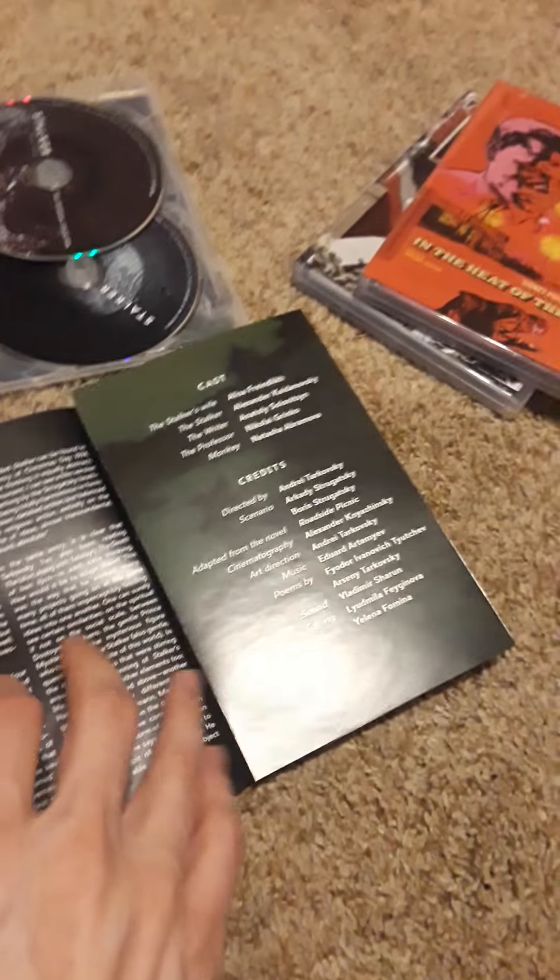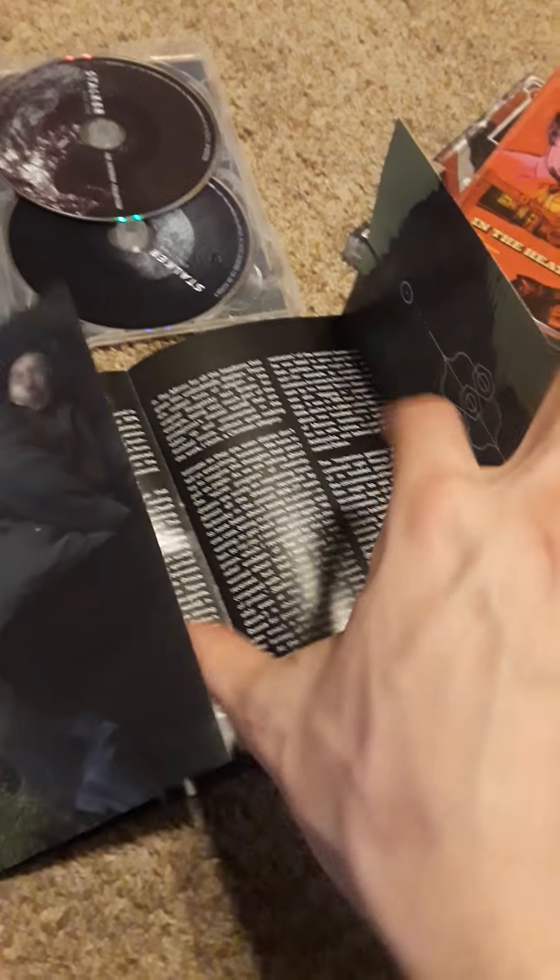And my personal favorite — oh wow, two discs! Here's the back of it, here's the little insert, and of course inside is the essay in this little pamphlet.